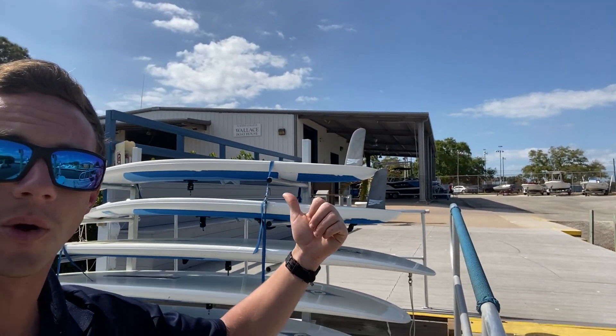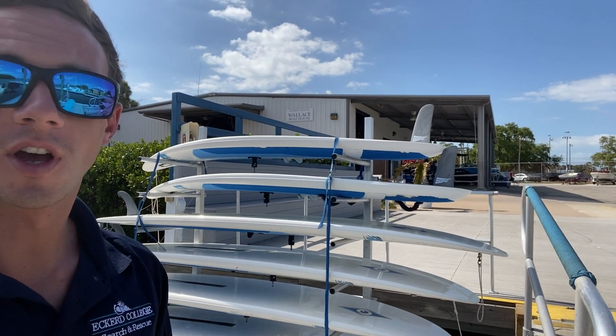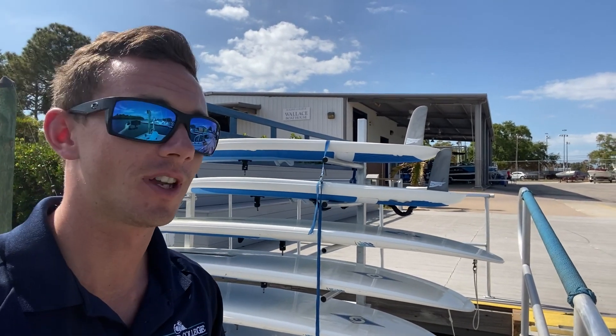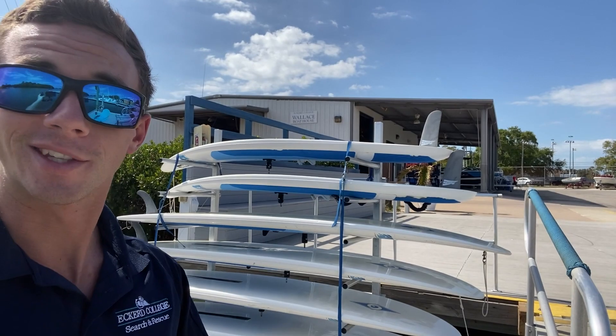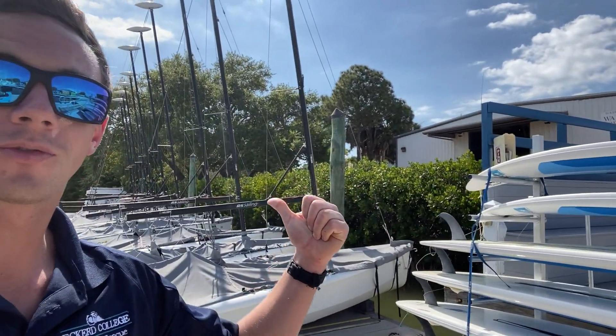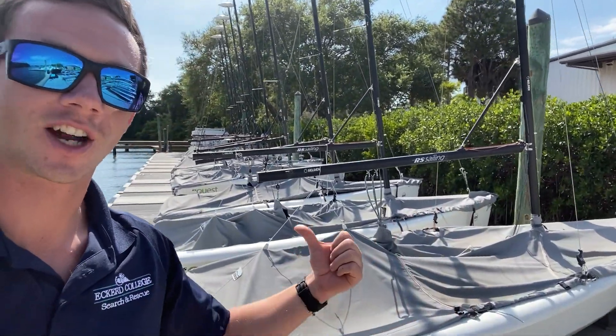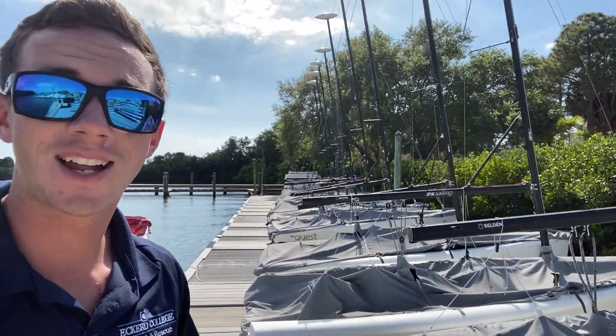Down here in dock two we have our windsurf boards. If you've never windsurfed before, that's totally fine — we actually teach that class for free to students. So if you've ever been curious about windsurfing, you can hop down. It's taught by students to students, free to students. The same goes for these small boats here. Currently they're under covers to protect them from the sun. These are actually RS Quests — we just got them, and we teach those classes for free as well. Again, taught by students for students, free to students.